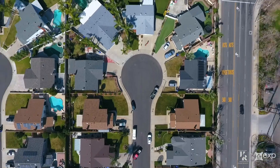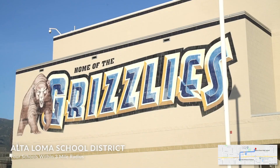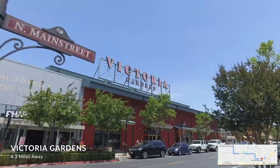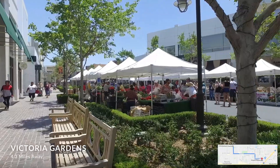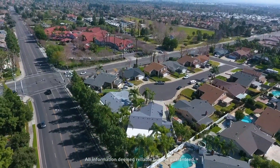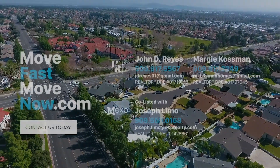This safe neighborhood's convenient location, nearby top-rated schools, and Chaffee College, several spacious and beautiful parks, shopping at the Victoria Gardens, as well as the 210 Freeway, make this a rare opportunity you won't want to miss. Contact us today to schedule a private showing.